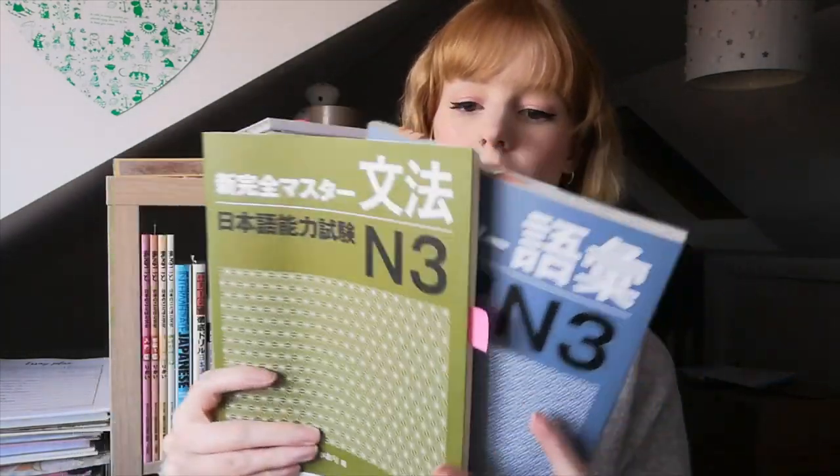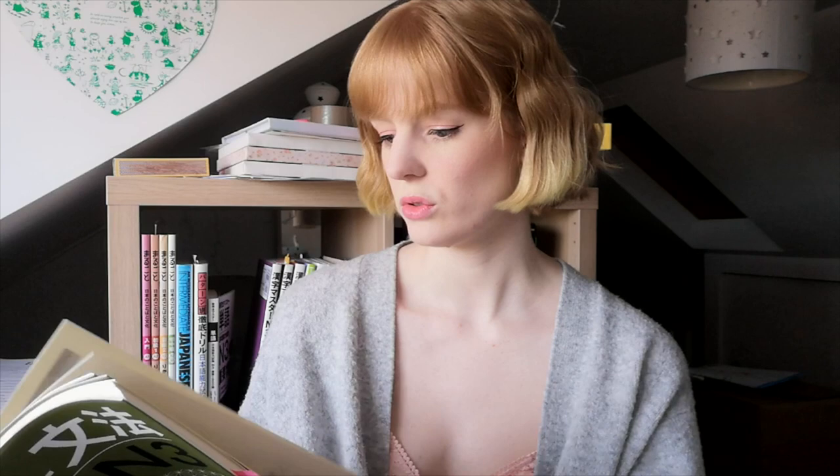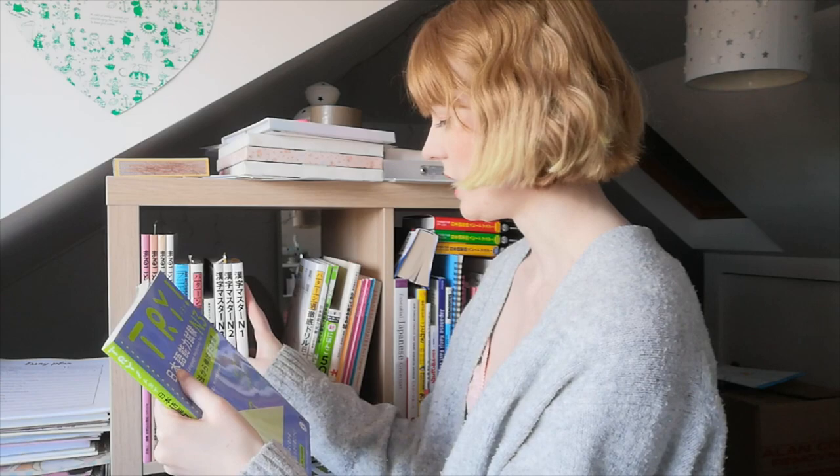Then we have the Kanzen Master books — I've got grammar and vocabulary. I did start going through them and did the first few lessons. I started the vocabulary one but obviously didn't make it very far — I can tell by the highlighter colour how old that is. For kanji I have Kanji Master N3, N2, and N1. I'll probably keep these on the shelf for the time being, since when I start N3 again I'll focus on vocabulary and kanji before grammar.